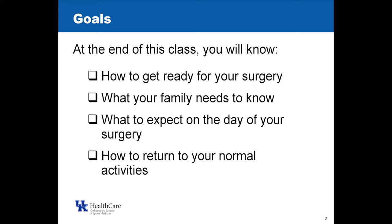Keep in mind that we're talking generally how things go. Of course, our care is going to be individualized, so things might be a bit different for you based on your history, how your surgery goes, even how your recovery goes. By the end of class, you should know how to get ready for surgery, what your family needs to know, what to expect on the day of your surgery, and then how to return to normal activities. Usually by the time you're scheduled for surgery, people are limited in activities that they need to do or want to do. It's one of the reasons to have surgery — it's a quality of life surgery.